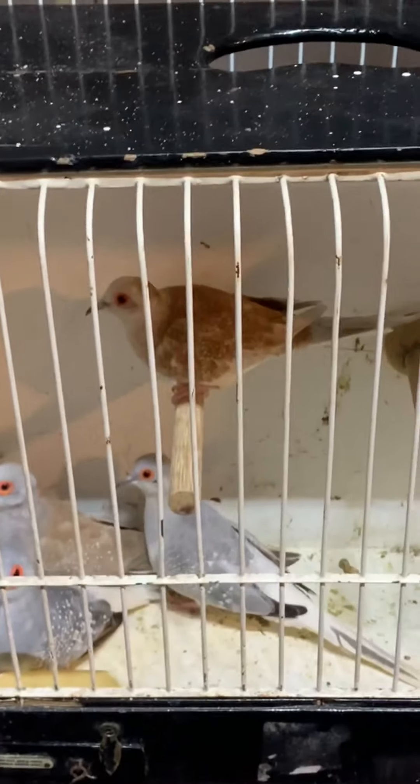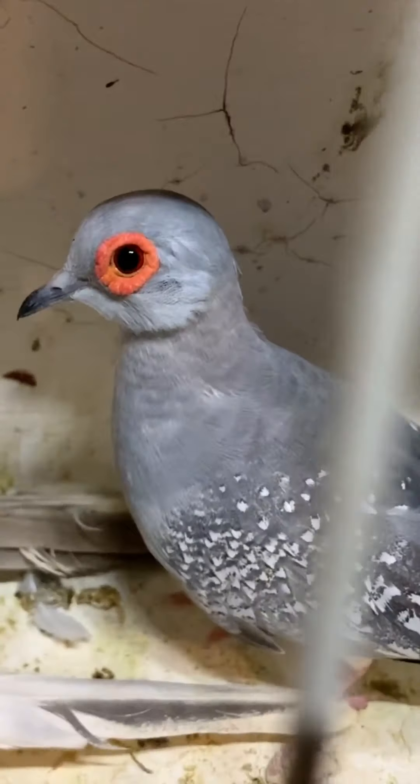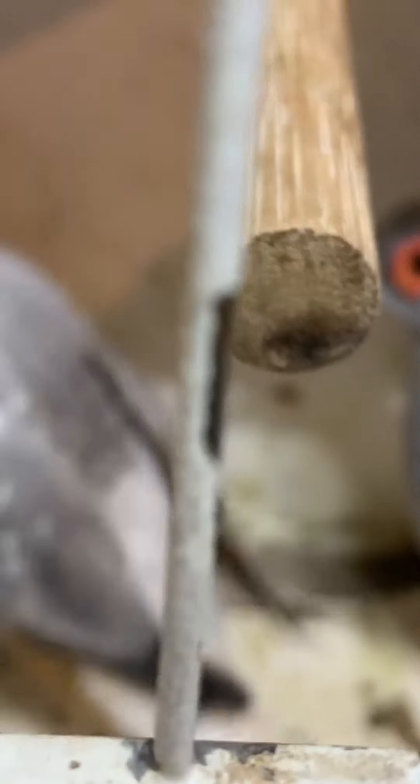These are my new birds — some diamond doves, some nice silvers. There's a pair of silvers, a coconut pair, a red coconut pair, and then this one's a stunner.